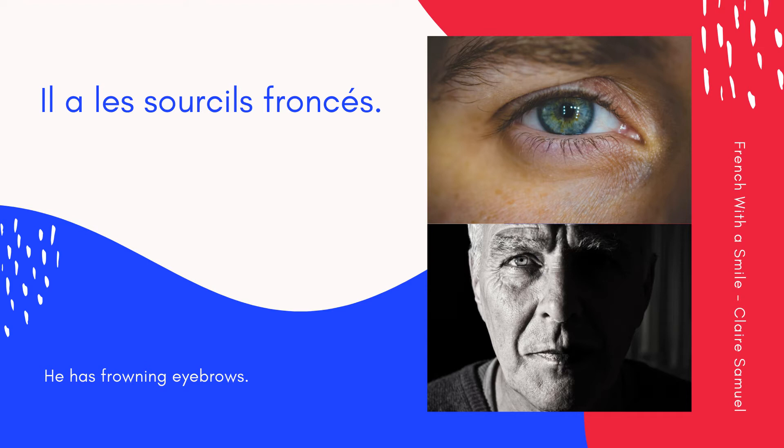Eyebrows — sourcils. Un sourcil, des sourcils. Il a les sourcils froncés. He has frowning eyebrows. Encore une fois: Il a les sourcils froncés. Ensemble: Il a les sourcils froncés.